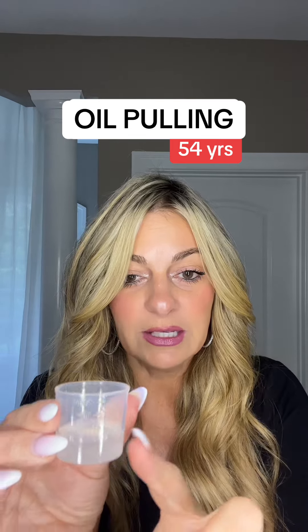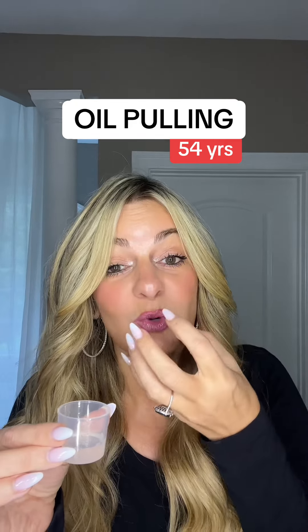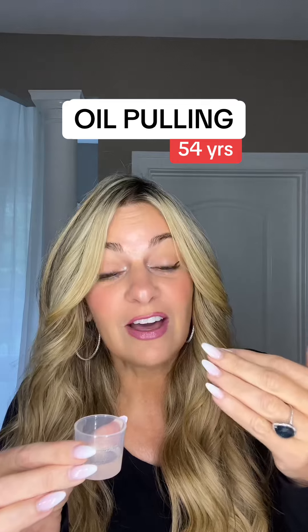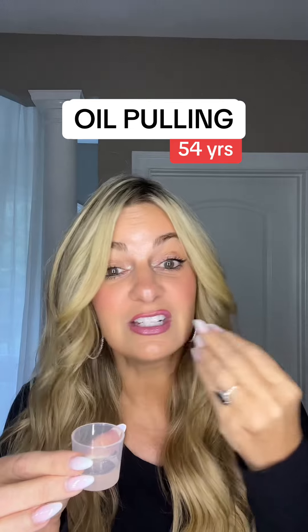When you actually start coconut pulling, it looks like a clear milky liquid. You're going to swish it around — the reason you call it oil pulling is you want to pull it through your teeth. You want to swish it around your mouth, pull it around your teeth, start off at five minutes and work your way up to about 15 minutes. I usually do it while I'm doing my hair and just continuously swish.